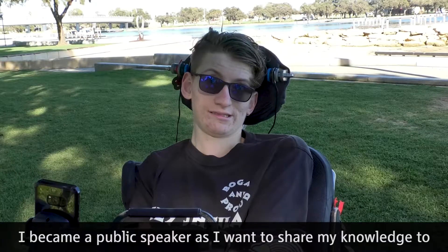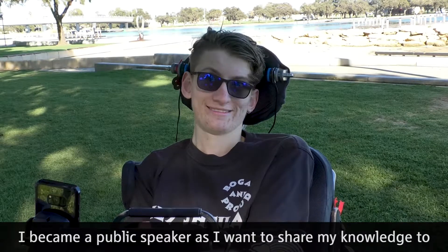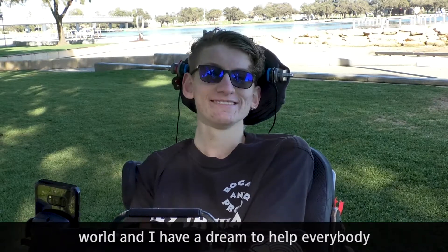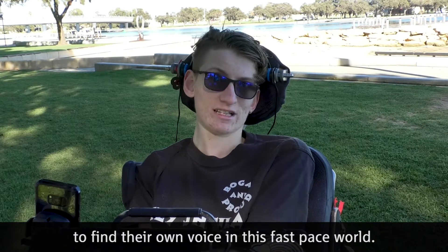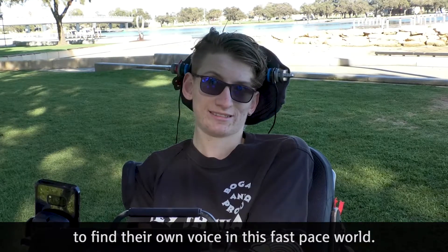I became a public speaker as I want to share my knowledge to the world, and I have a dream to help everybody to find their own voice in this fast-paced world.